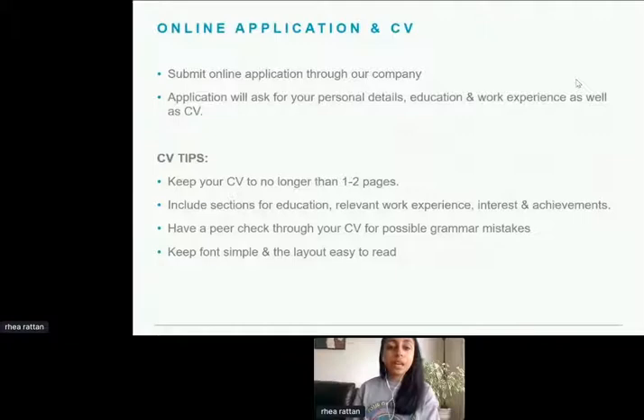I have some CV tips that might seem straightforward, but having gone through many CVs, I can see everyone has different styles. Keep your CV to no longer than one or two pages — I've seen some that are four or five pages long with not entirely relevant information. When you apply for a role, look at the job description and the skills it's asking for, and really highlight those in your CV. For example, if it talks a lot about collaborative skills, make sure those skills are highlighted.